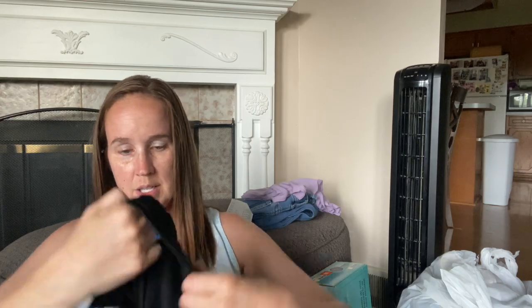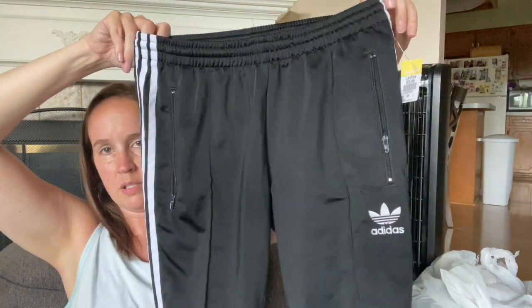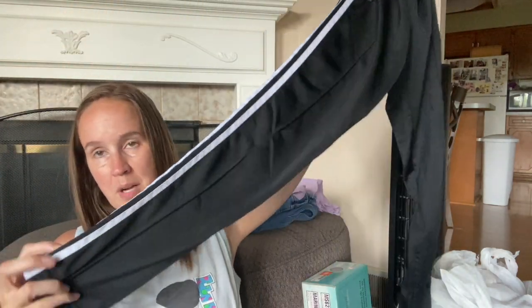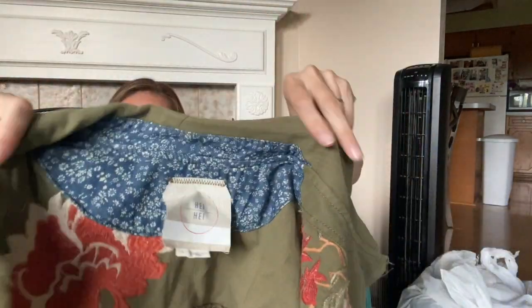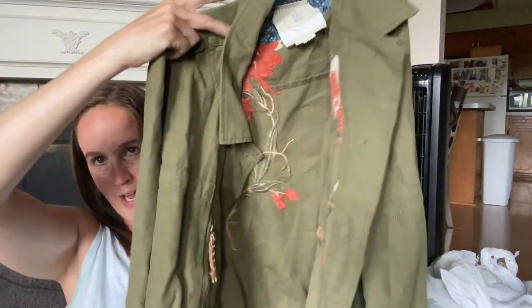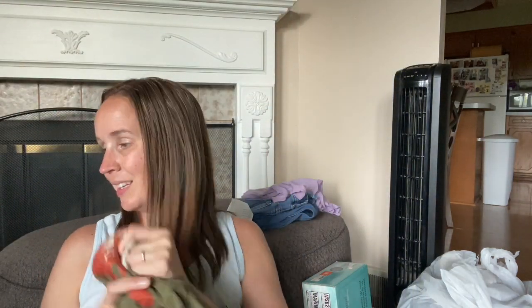These are Adidas Originals, size small. I'm going to see if my daughter wants these - I think they're women's based on the pocket. The problem with me is I can pretty much never get these pants because they're never long enough for me. This is the Anthropologie brand - I don't know how you say it - but it's a really pretty green embroidered jacket, size large. It's embroidered on both sides and the back. I'm like, okay, that's really nice. I'm just assuming it's going to be worth picking up.